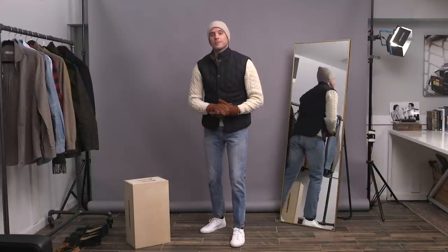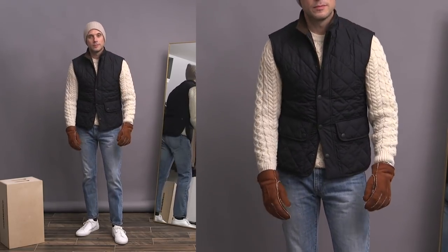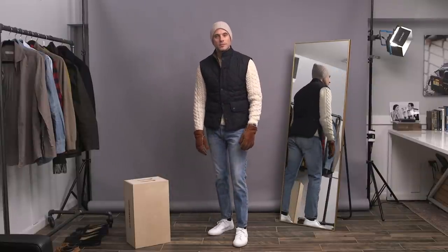I really like how sporty this look is and there's some great contrast with both the blues and the browns. The sweater is actually by Sunspell and it's so thick and warm — I find it's a great sweater to pair with just a quilted vest like this.